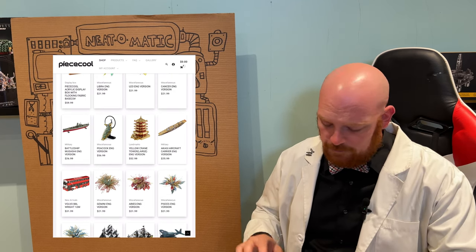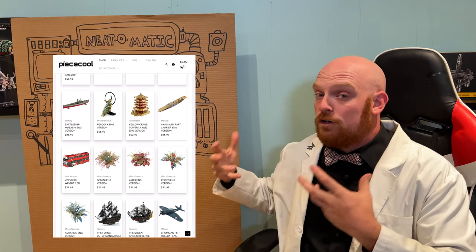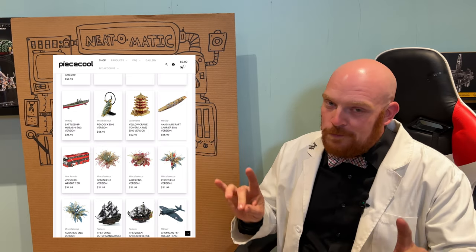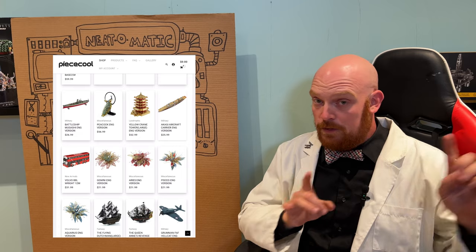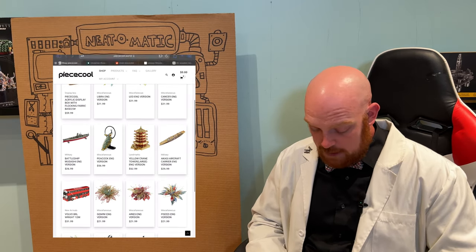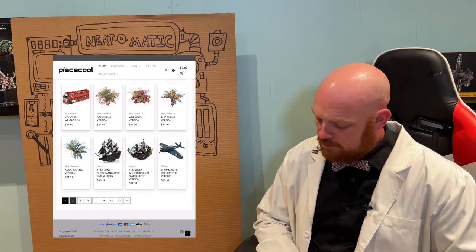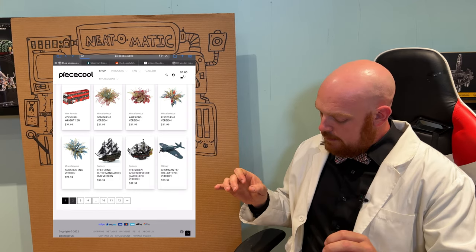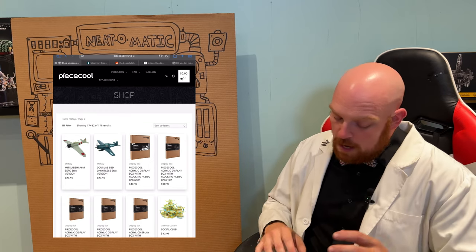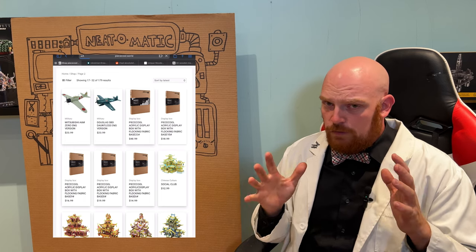A lot of the models that are released with Metal Earth, Peace Cool does have a version of, and a lot of the times those ones tend to be a little bit more detailed than the Metal Earth cousins, which I think is really cool. If we take a look at these little fighters here at the top, these ones look really cool. The fighters from Metal Earth have always been really detailed, but for some reason the paint on these just looks really neat. And the propellers at the front — I'm really interested to see if that's actually a separate part. I don't see any tabs at all anywhere near that propeller, and I'm not complaining about that.